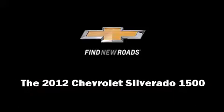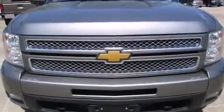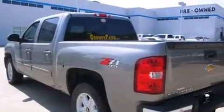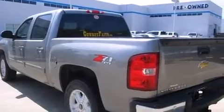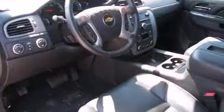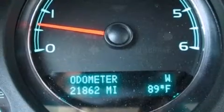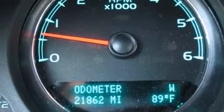Discerning drivers will appreciate the 2012 Chevrolet Silverado 1500. This four-door, five-passenger truck just recently passed the 20,000-mile mark. It features four-wheel drive capabilities, a durable automatic transmission, and a powerful eight-cylinder engine.